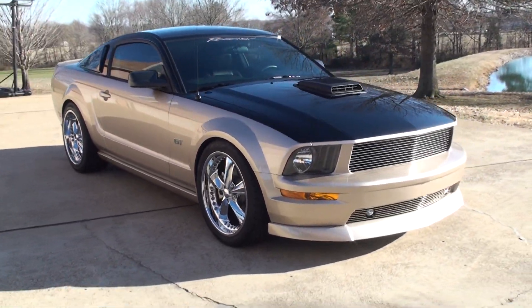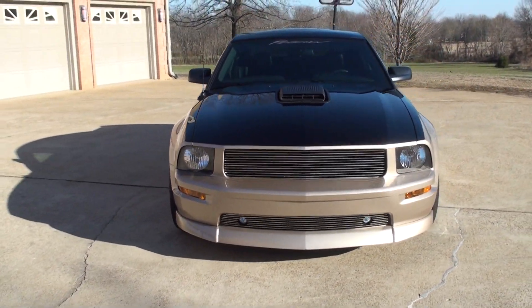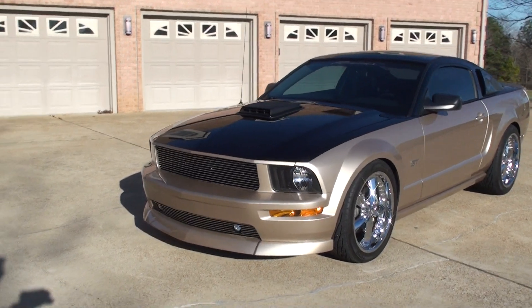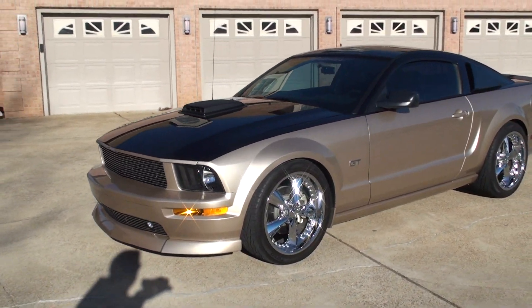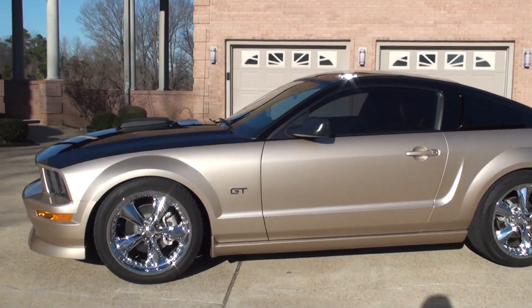Welcome to Sunset Motors. My name is Frank Gerard. This is one sharp Mustang — we've got a 2007 Ford Mustang GT with the Regency Custom Package. It's probably one of the sharpest Mustangs I've ever seen.